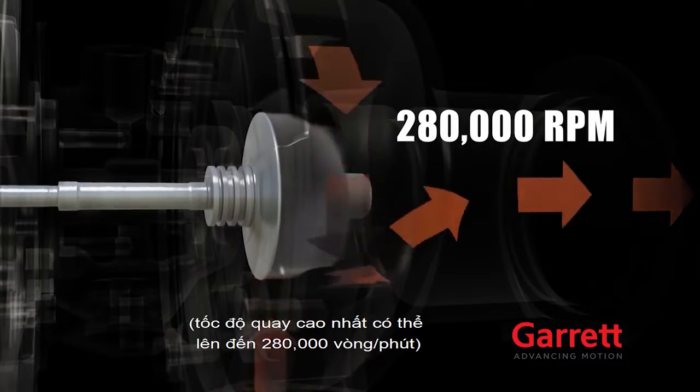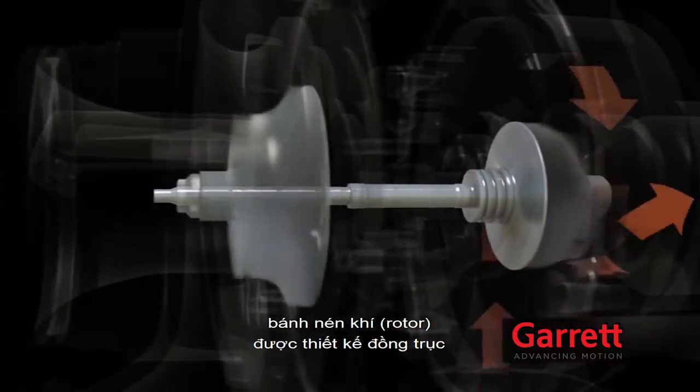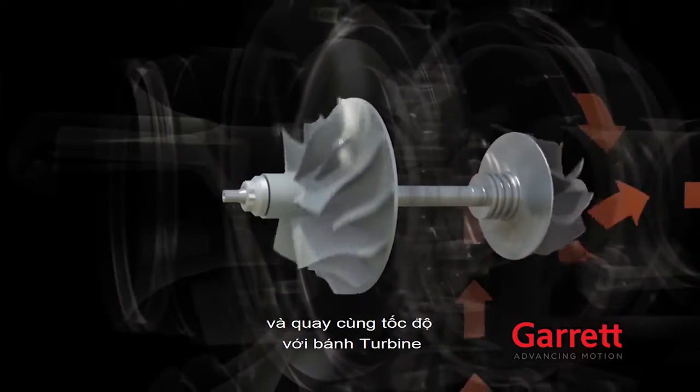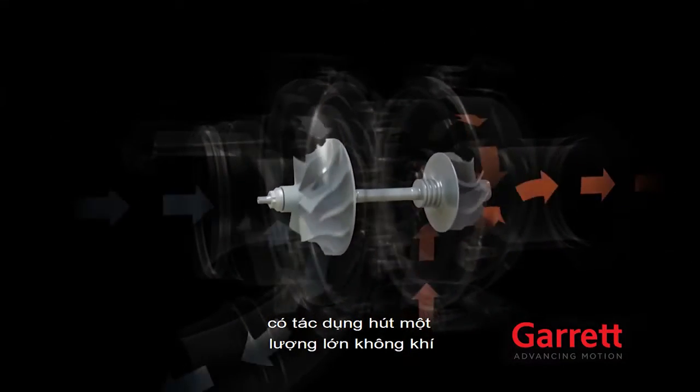of up to 280,000 RPM. On the other side of the turbine wheel, connected by a shaft, is a compressor wheel. These two wheels turn together, and the rapid spinning allows the compressor to suck in large amounts of ambient